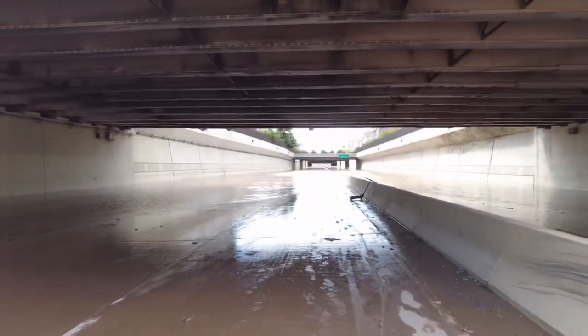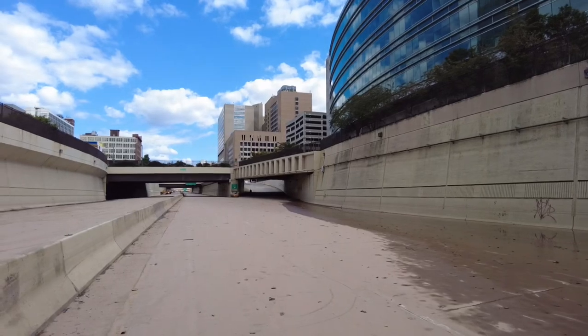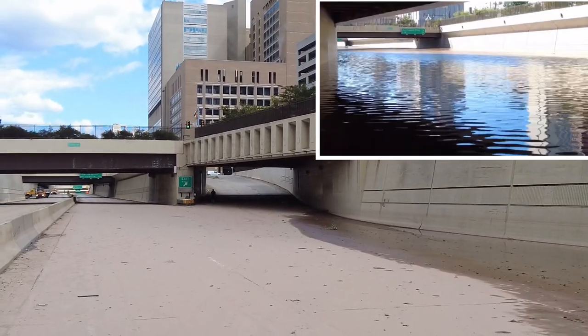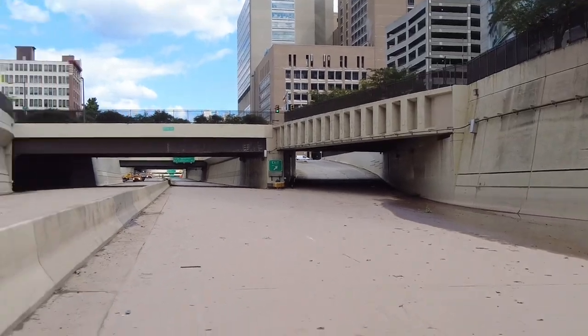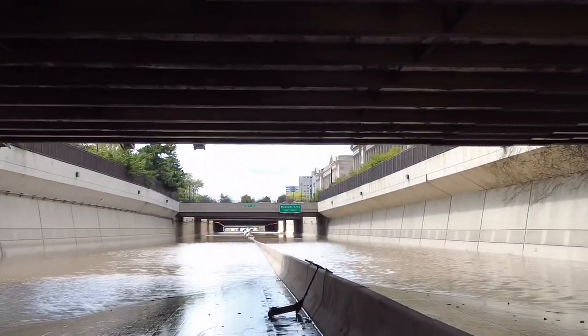Here we are at the Vine Street Expressway. I'm at 17th and Vine, and yesterday when I said 'here we are,' you see where that guy is walking? That's where the water was yesterday. The water was deeper than this barrier, and it was all the way down this expressway.